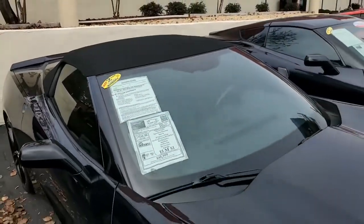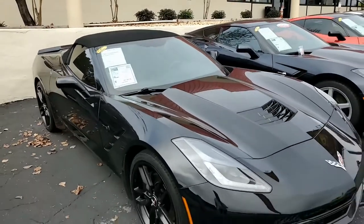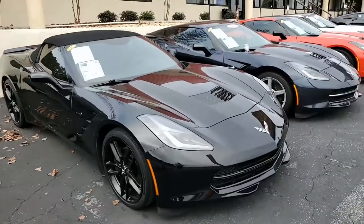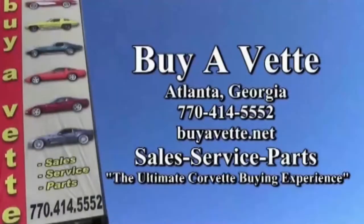We make buying online something you can do with confidence, a great deal of confidence. Give one of our sales representatives a call today. Buyavet.net in Atlanta, Georgia. We want to be your ultimate Corvette buying experience.